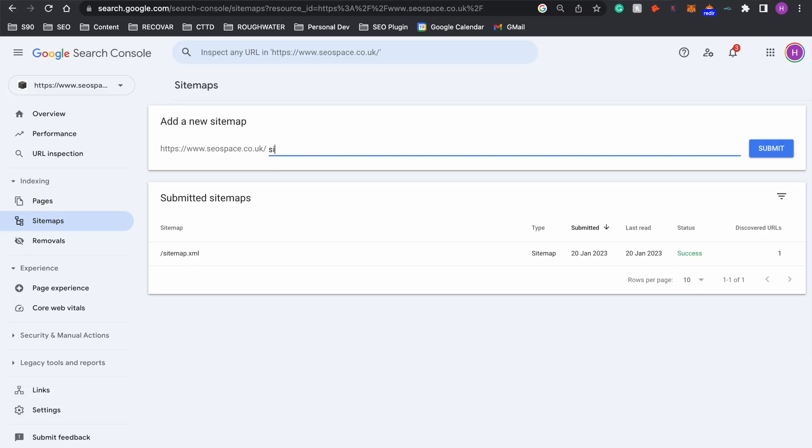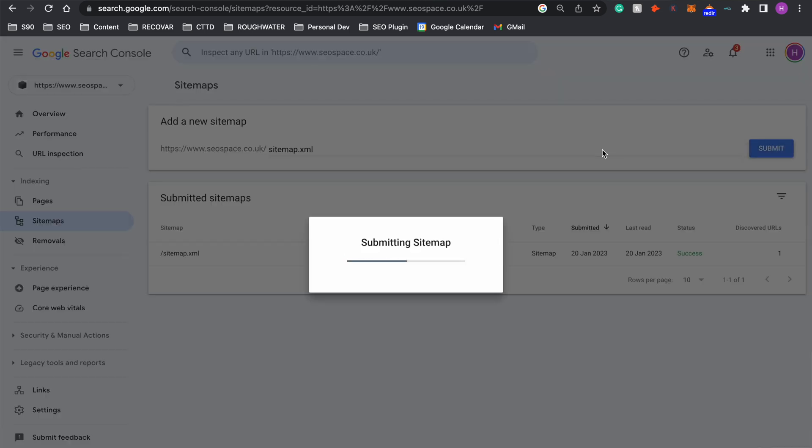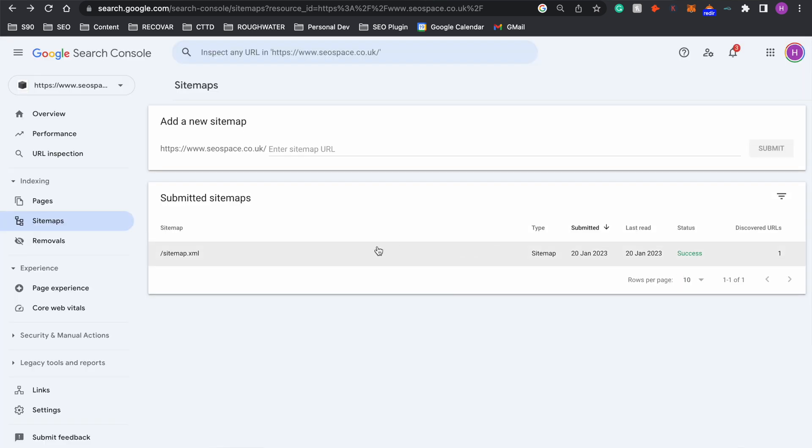One thing that Squarespace does really well is it automatically creates your sitemap, which means all you need to do on here is type in sitemap.xml and then press Submit. This essentially submits your sitemap to Google so that it knows the pages to index.